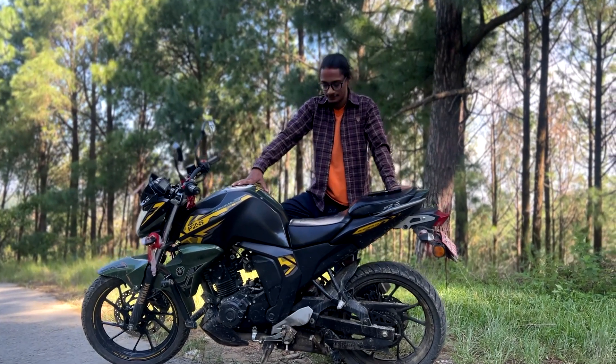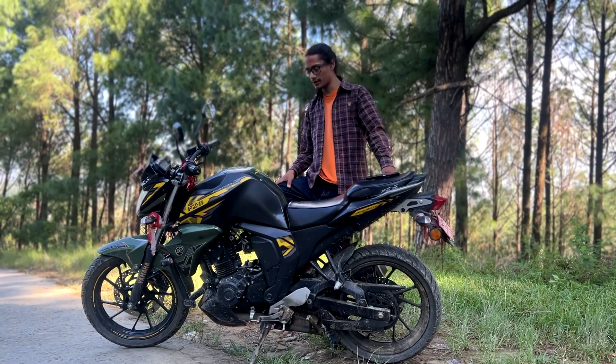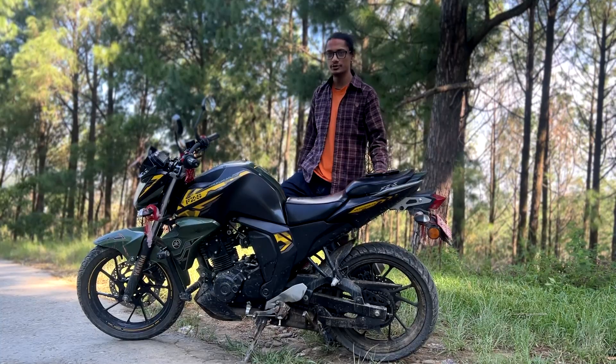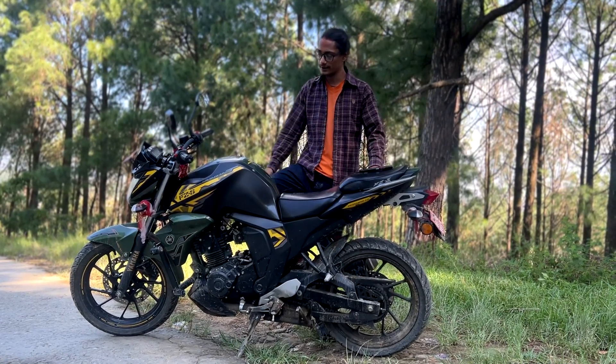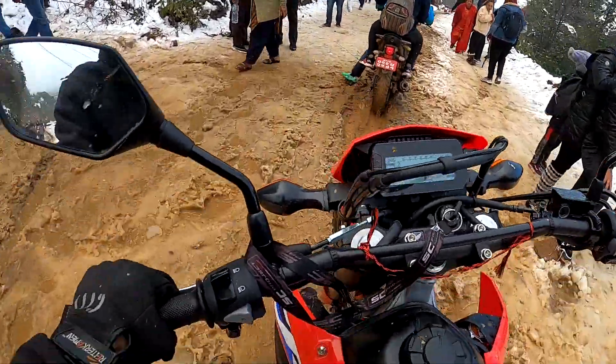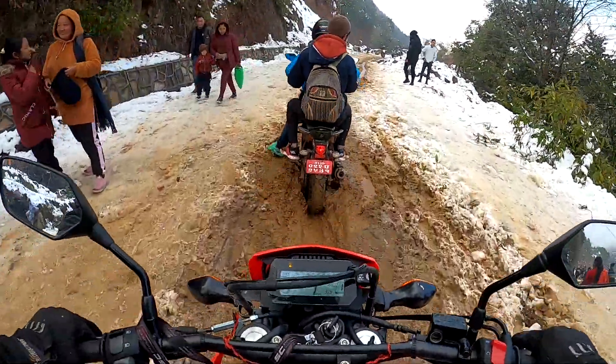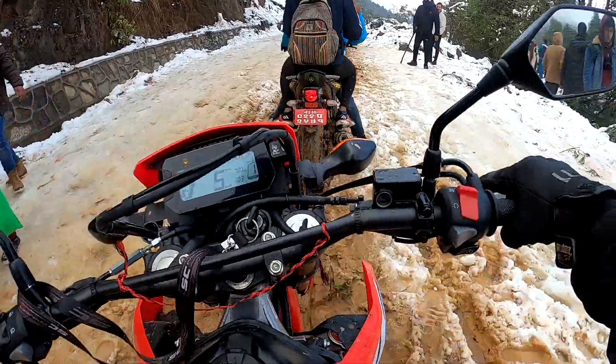It's been a relaxed experience overall. My experience with this bike came from highway riding — this bike was ridden on the highway, and we also did some off-roading.